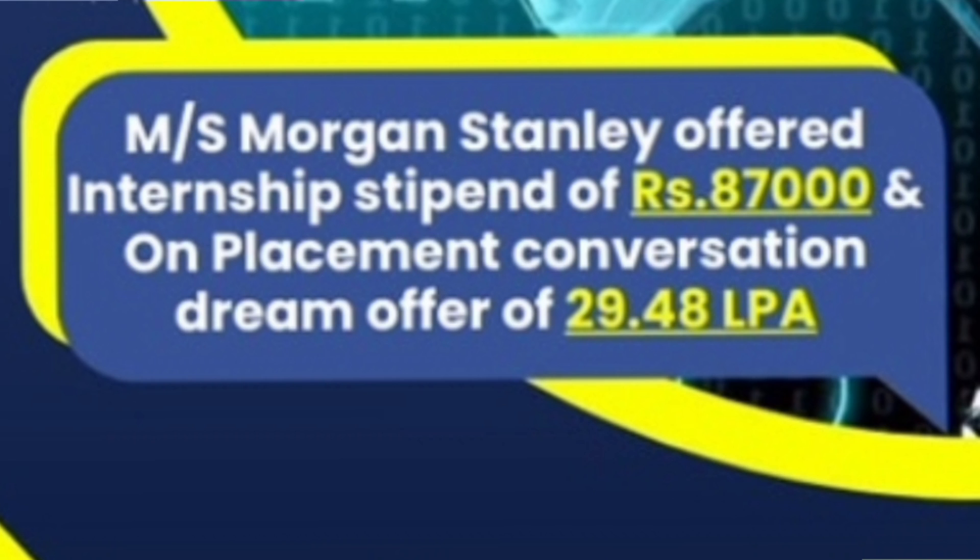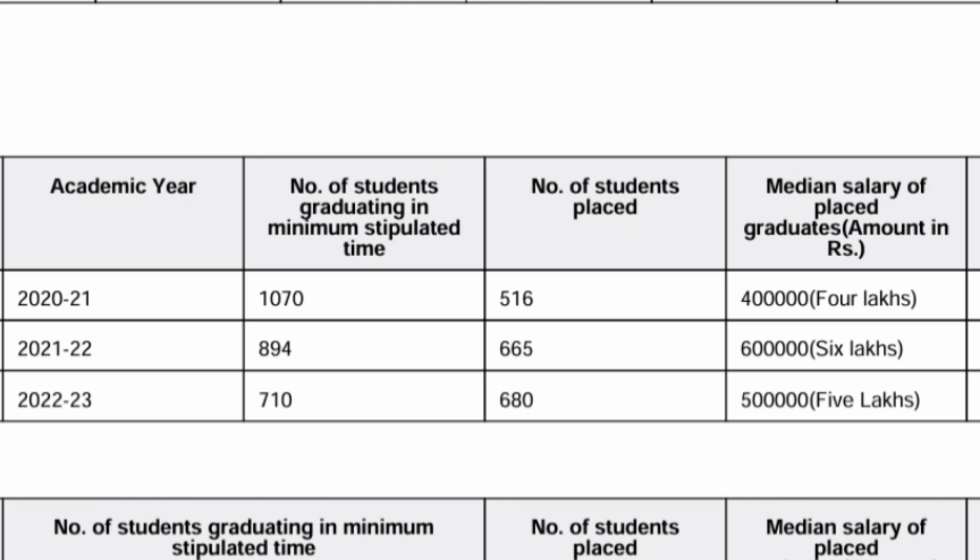Talking about the highest salary and highest internship: Morgan Stanley offered the highest internship, which was 87,000 rupees per month. They also offered the highest placement of 29.48 lakhs — approximately 30 lakhs — which is quite decent in this difficult market.